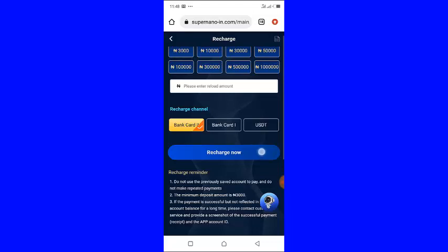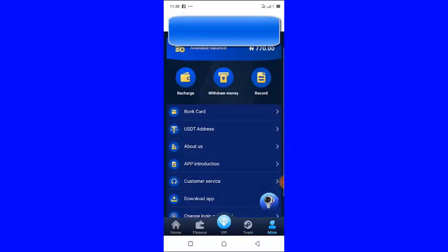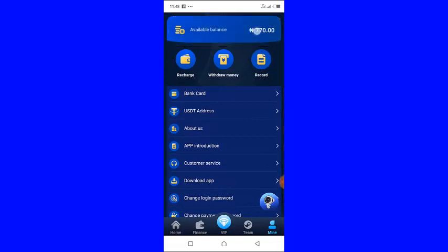Once you click 'Recharge Now' it is going to take you to the payment page. Just copy the payment details and make a transfer to the account details provided. Once you are done, click 'I have confirmed this payment.' Your payment will be confirmed and you will see your balance — the available balance — appear here.